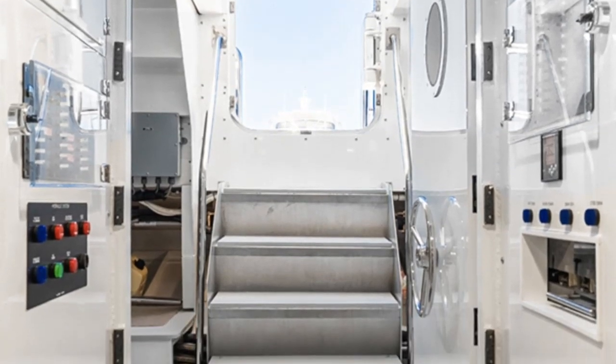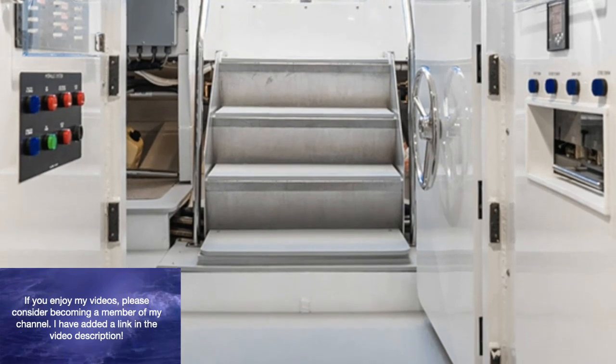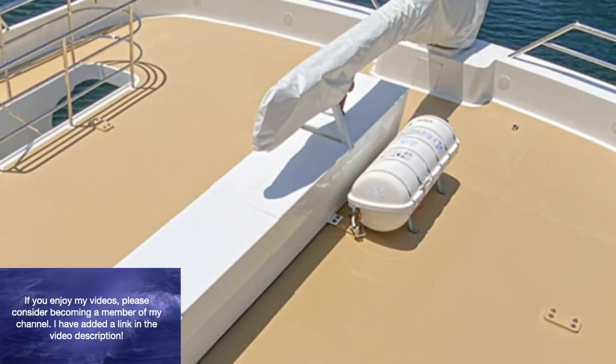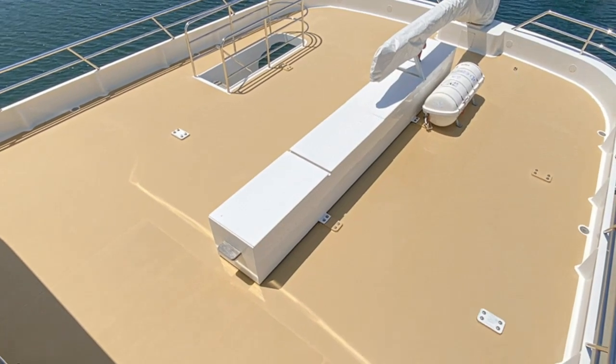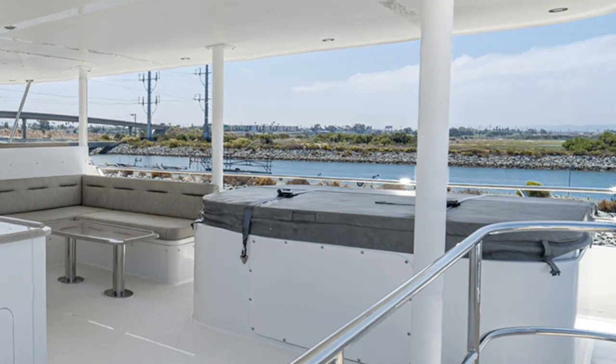The All Seas 92 expedition yacht has a range of 5,000 nautical miles. She has quantum zero speed stabilizers and a crane with a lifting capacity of 12,000 pounds. Her large flybridge also comes complete with a jacuzzi.